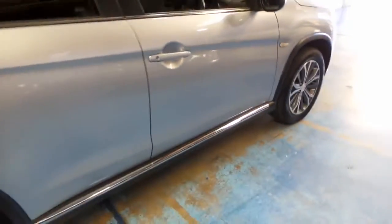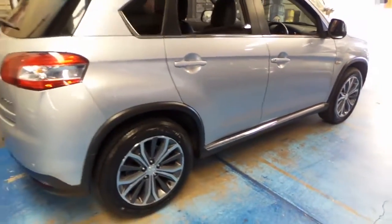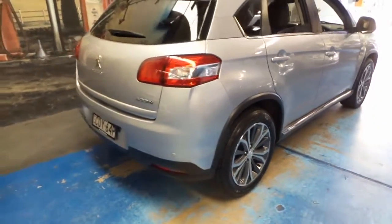It's got a reverse camera, cruise control, leather, these beautiful Peugeot alloy wheels, and it's silver with a black leather interior.